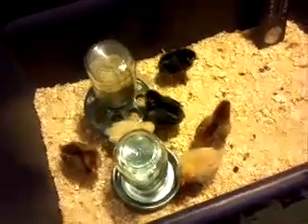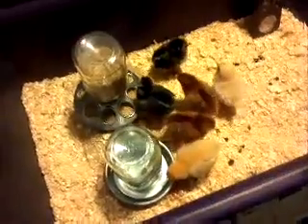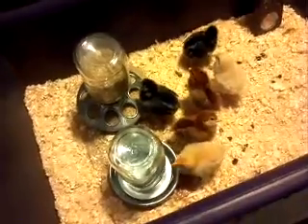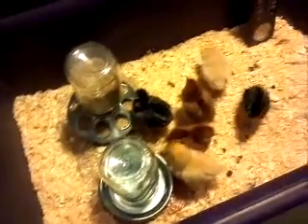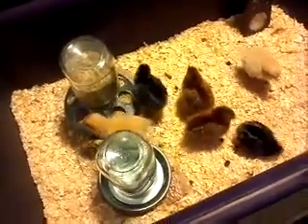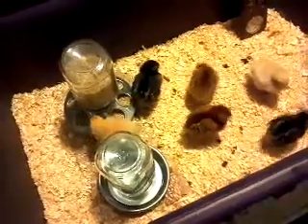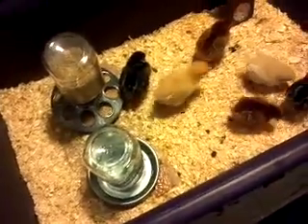Here are the chicks. I got them last evening. They spent their first night in here and they seem pretty happy. The two light-colored ones are Buff Orpingtons. Their names are Wilma and Betty.